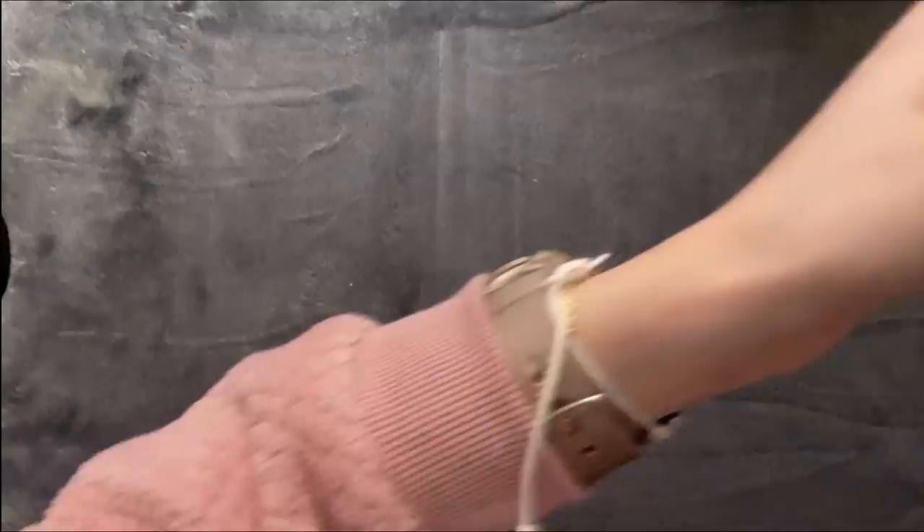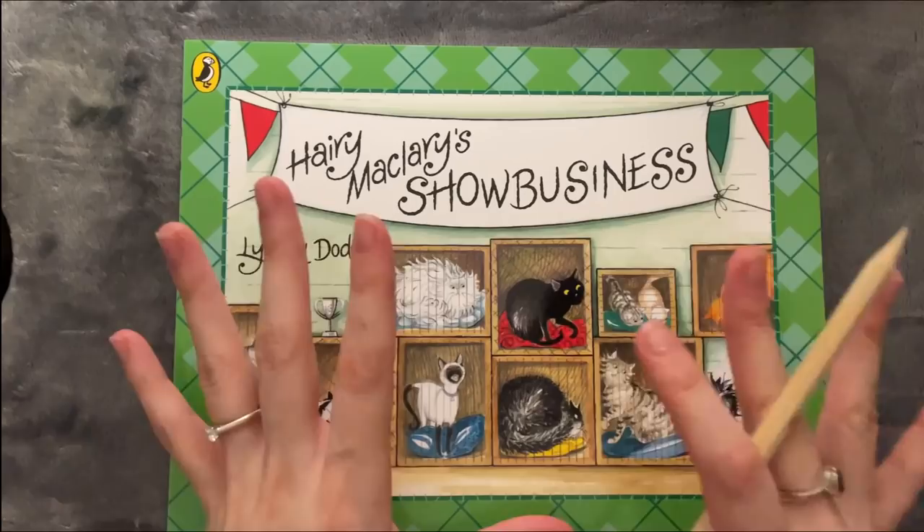So that taught him a lesson from bothering all the other cats. The next one is Harry McLary's Show Business.